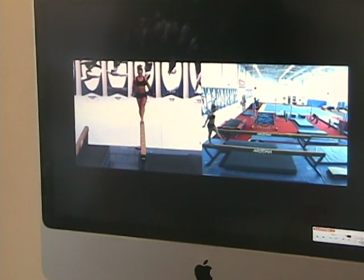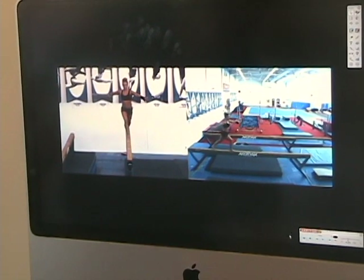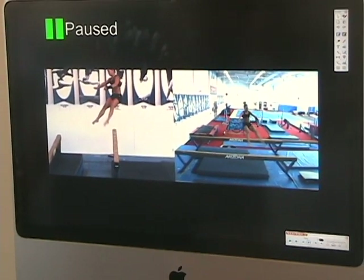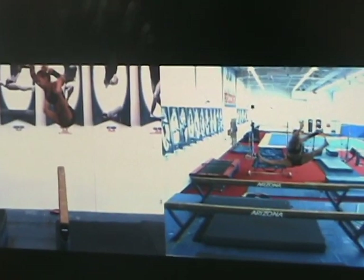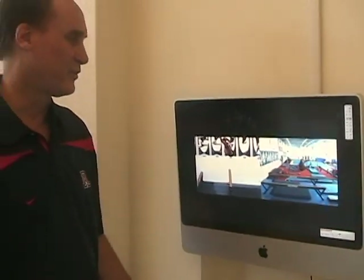This athlete has amazing leaps — it's sort of her signature calling card. You can obviously tell one leg is higher than the other, which is something we addressed during the training of this skill. The feet are not pointed as much as I would like, but this was a summer workout when we were just working through techniques. So that's another advantage of this system.